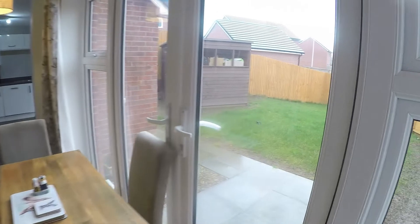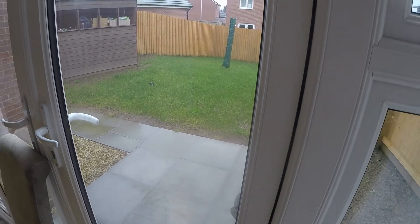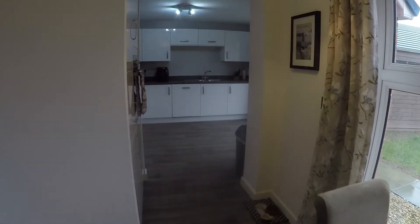A quick peek out onto the rear garden shows a large lawn and a patio area. It is fully enclosed as well. Stepping into the kitchen then.